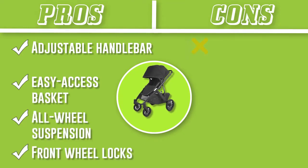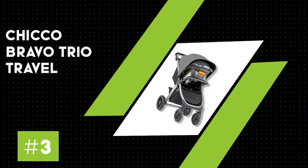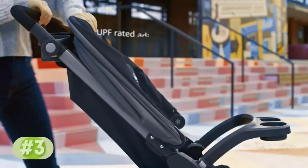The Vista is a heavy-duty stroller that takes up a decent amount of space in a trunk or a hallway, even when folded. Number 3: Chicco Bravo Trio Travel System.